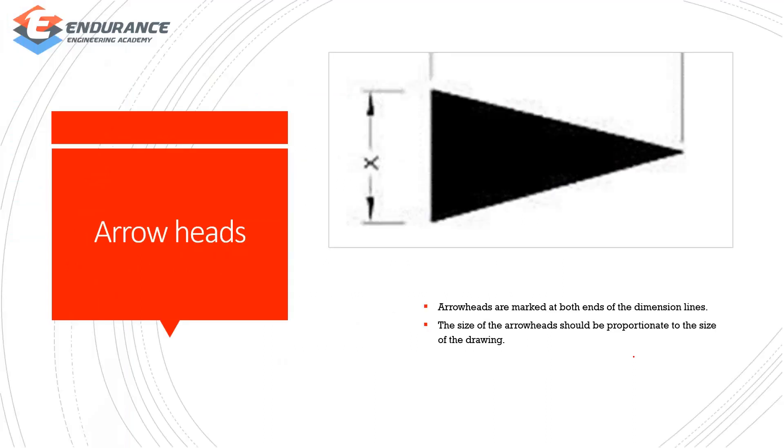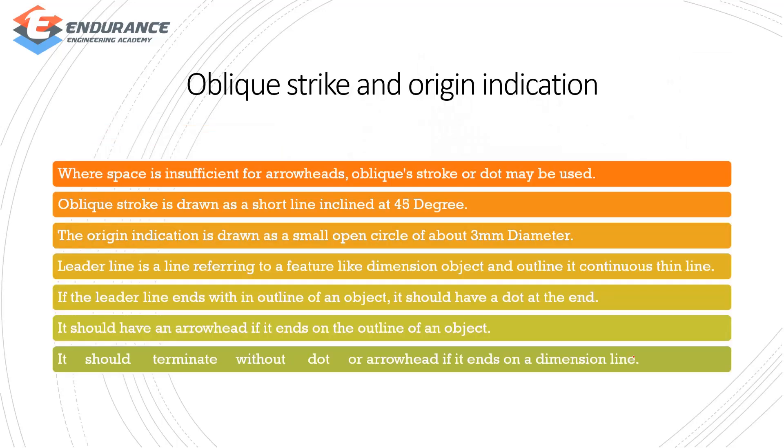Arrowheads are placed at the end of dimension lines. The arrowhead is sized appropriately for the drawing. Where space is insufficient, you can use an arrowhead, but in tight space you can use an oblique stroke or dot. An oblique stroke is drawn as a short line inclined at 45 degrees. For origin indication, you can use a small open circle.